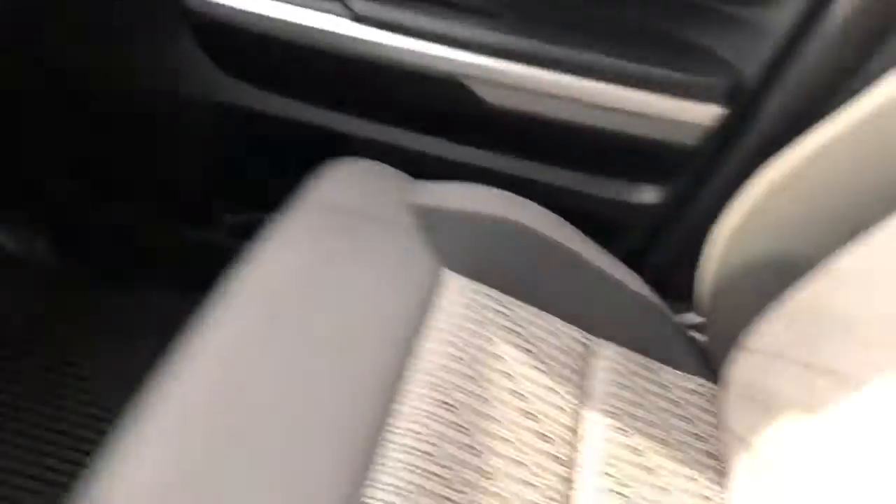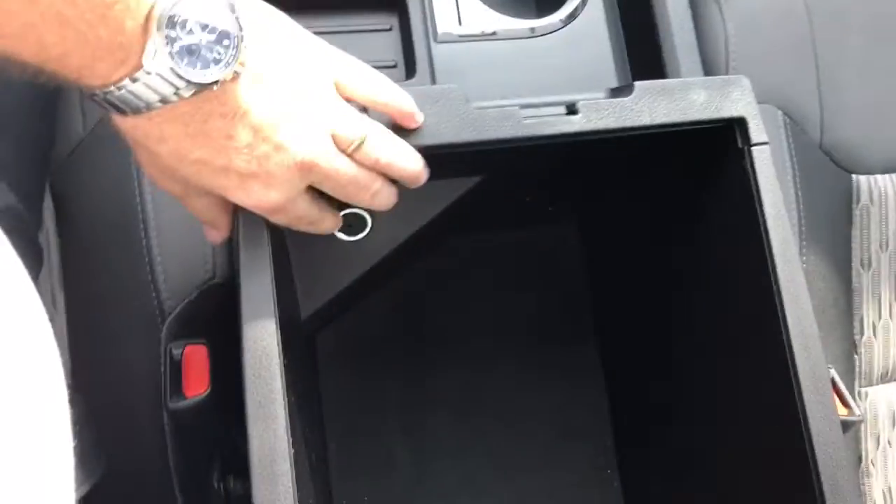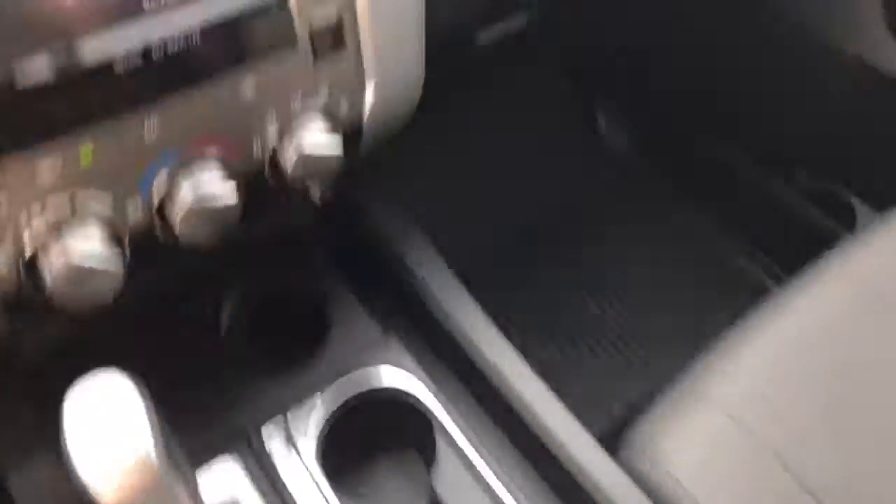Cup holders in the center armrest. Plenty of storage on both sides in the door. Got your power seats with lumbar. Front doors here.